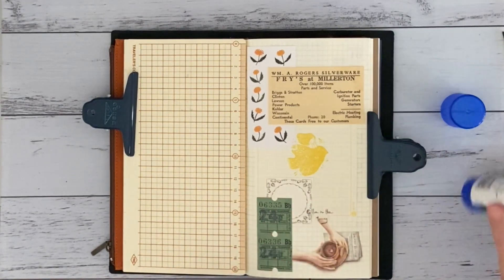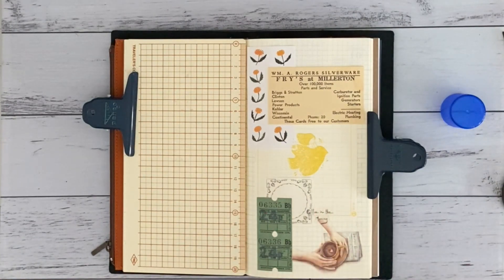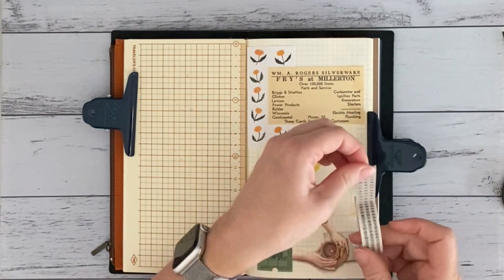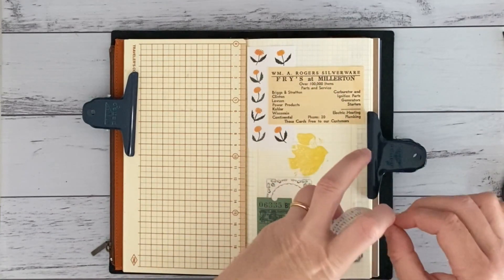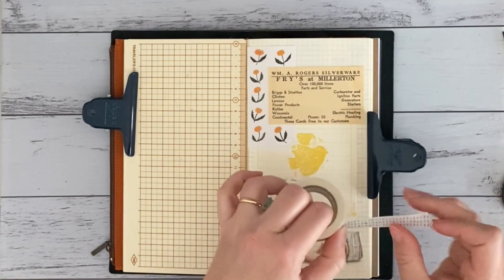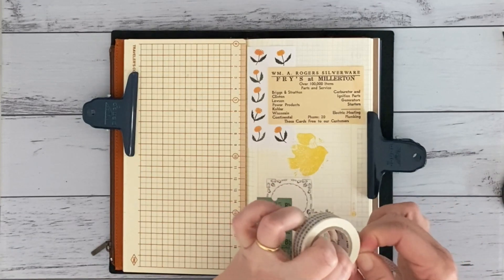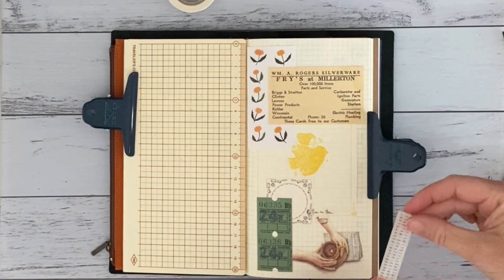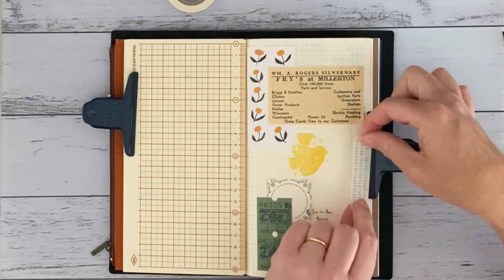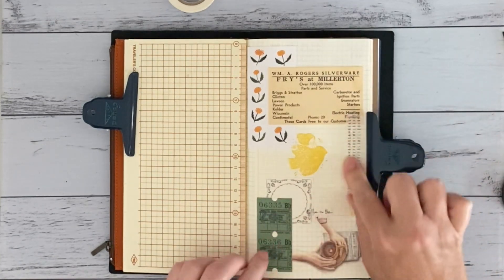So how long does it take you? Like if you're sitting down to do some collaging or some happy mail or things, are you a — what would we call it — a confident glueer? I like to take my time to get the result that I want.